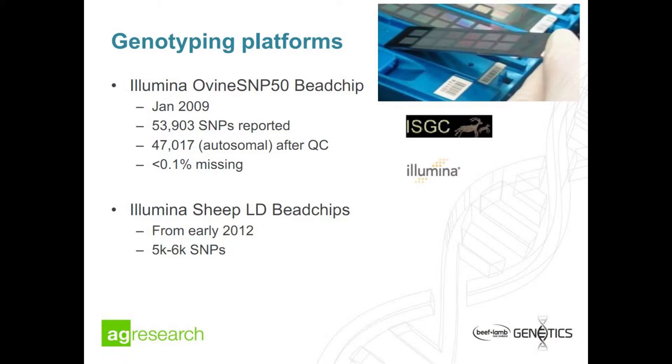Looking at genotyping platforms within the OVITA program: the B-chip first became available in early 2009. It assays about 54,000 SNPs, and after some QC process we're down to about 47,000 autosomal SNPs. These have very good properties — call rates less than 0.1% missing and low genotyping errors. Then in 2012 the first low-density chips were developed, with between 5,000 and 6,000 SNPs on those.